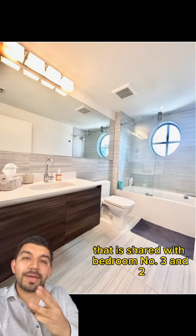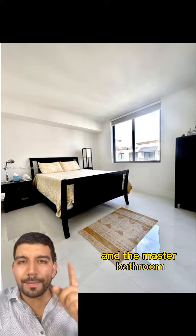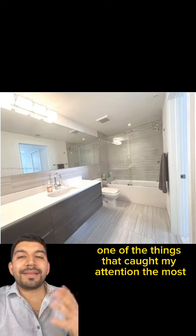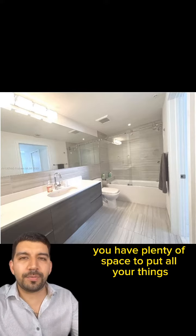This is the second bathroom that is shared with bedrooms two and three. We can't go on without mentioning the master bedroom and the master bathroom. One of the things that caught my attention the most from this bathroom is the length of this vanity — it's about 72 inches wide. You have plenty of space to put all your things.